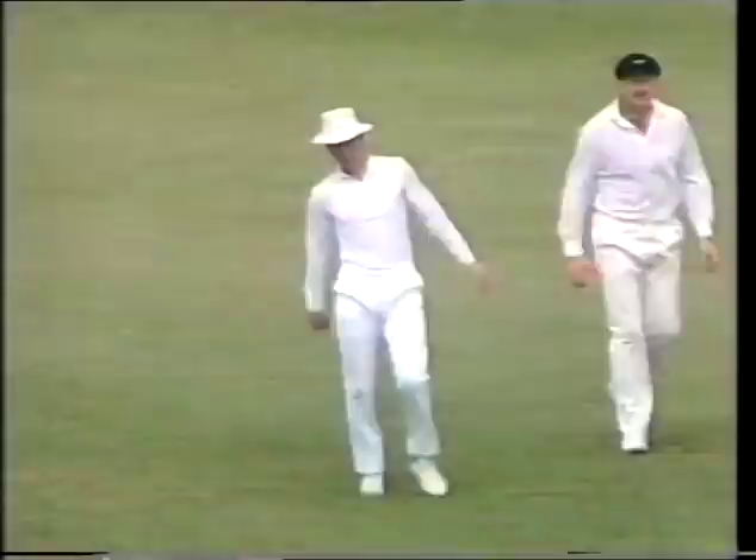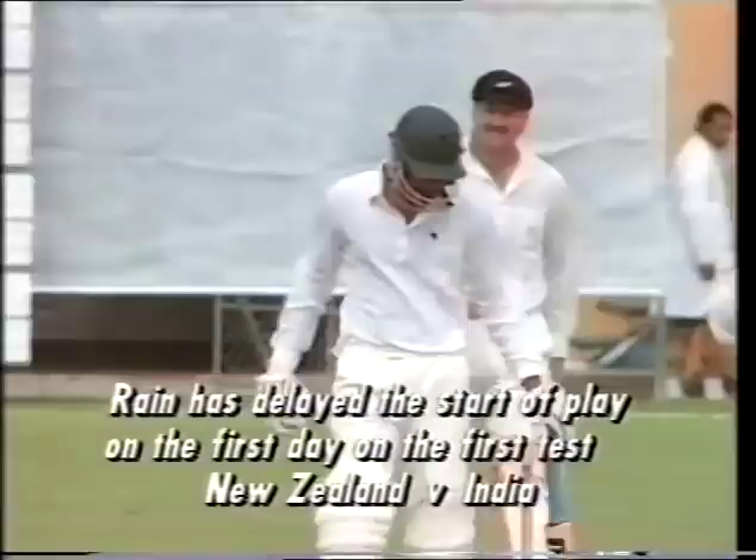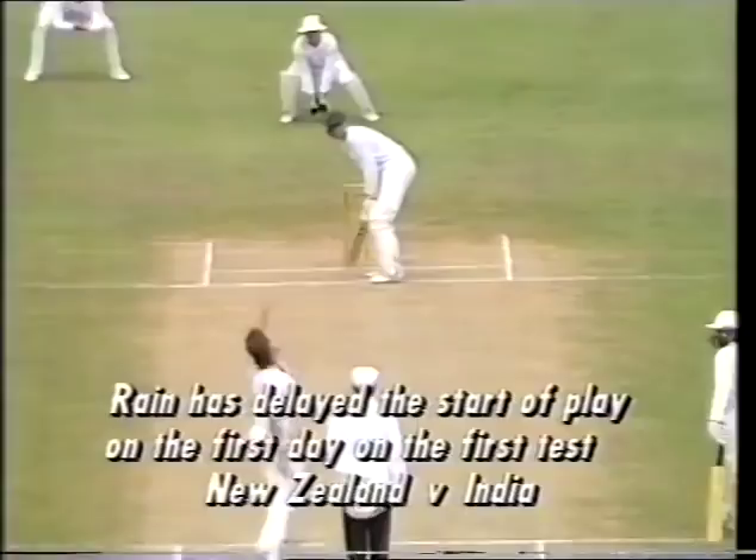That's a good one — that's hit Azaruddin. He ducked under it, decided to be brave and take it on the body. Even though he probably won't indicate it, that might have hurt. It was very short — just didn't get high enough. He wasn't able to get right under it, but fairly harmless — just took him on the top of the shoulder.